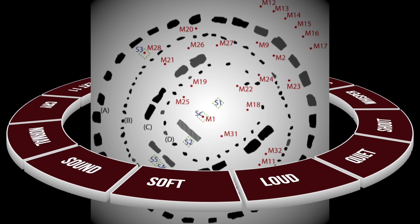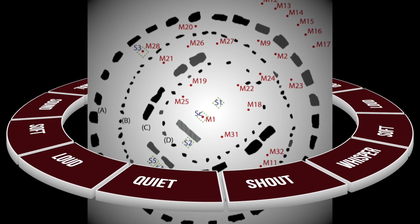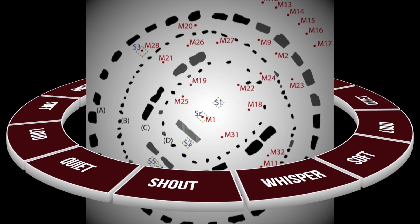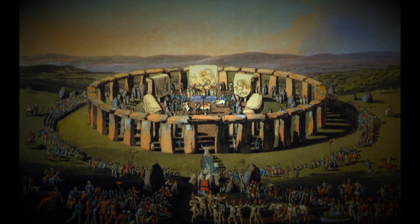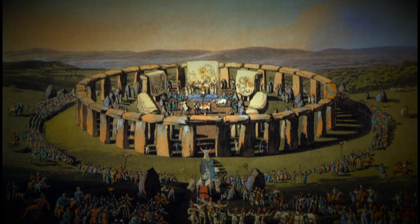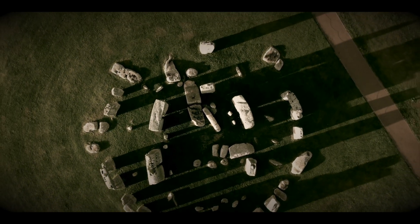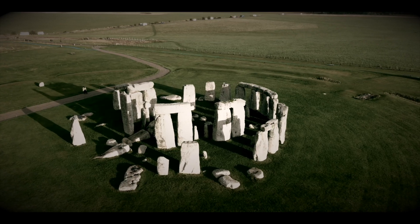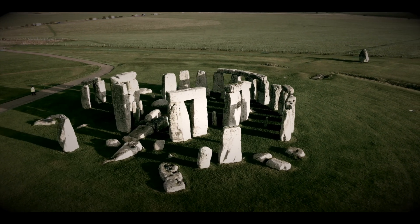Testing on the model also suggests that the stones increased the volume for the interior sound but kept sound from escaping the outer ring. This would have made it hard for anyone outside the structure to hear what was going on inside. The scientists said you would have thought that the sound would just dissipate, but there are enough stones horizontally that keep the sound bouncing back and forth inside the structure. It's quite magical what happened in that space.